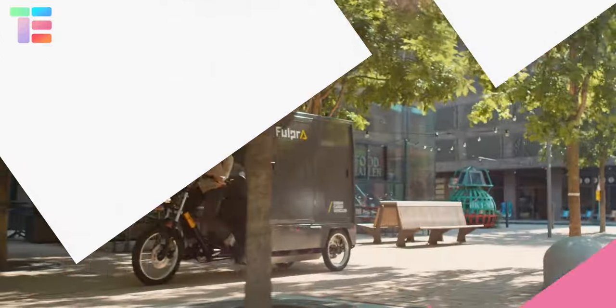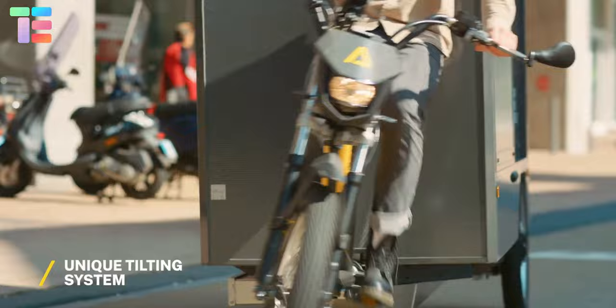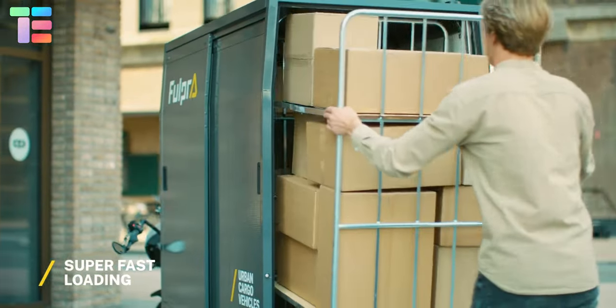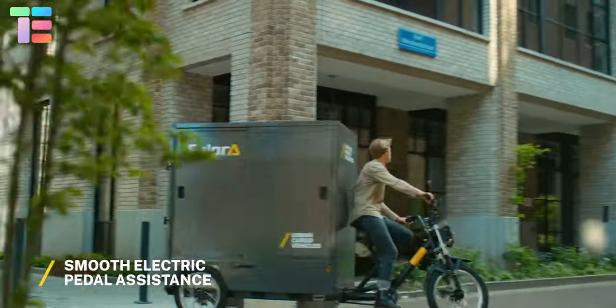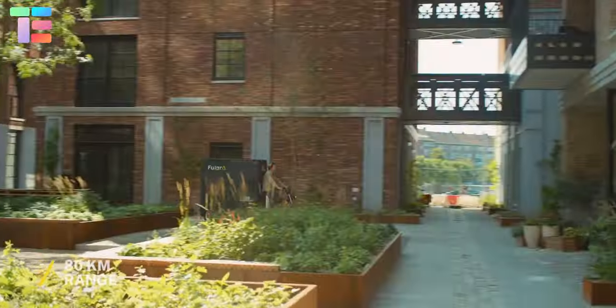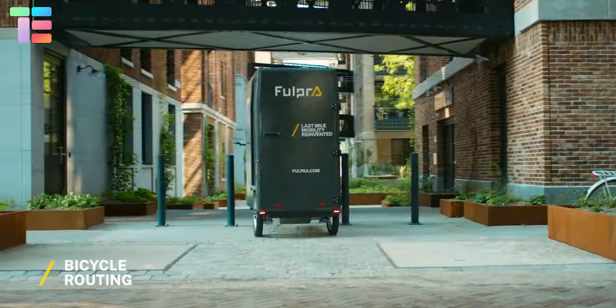Fullpra Cargo Bikes presents the combination of robust technology with cargo capacity along with a smooth bike ride. The Fullpra cargo bike offers a unique tilting system along with automatic shifting and pedal assistance, making every incline easy and smooth.